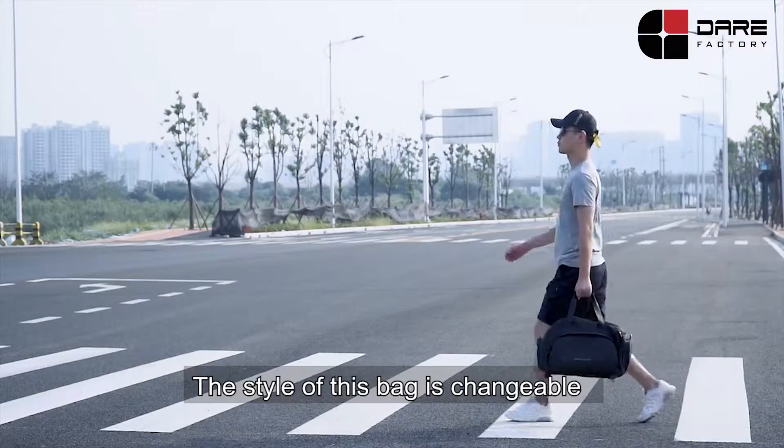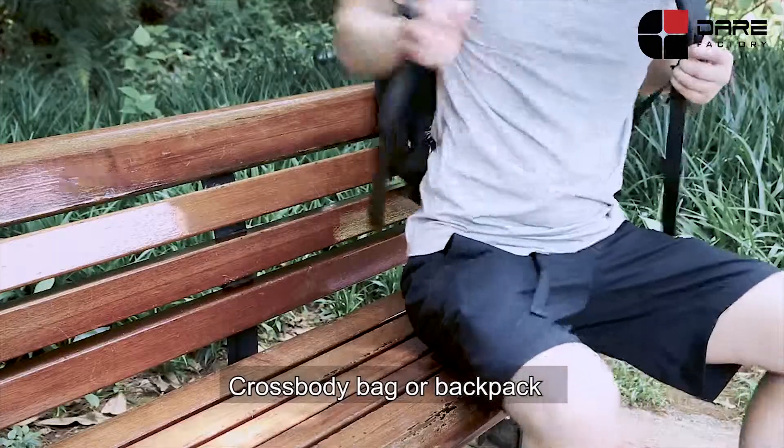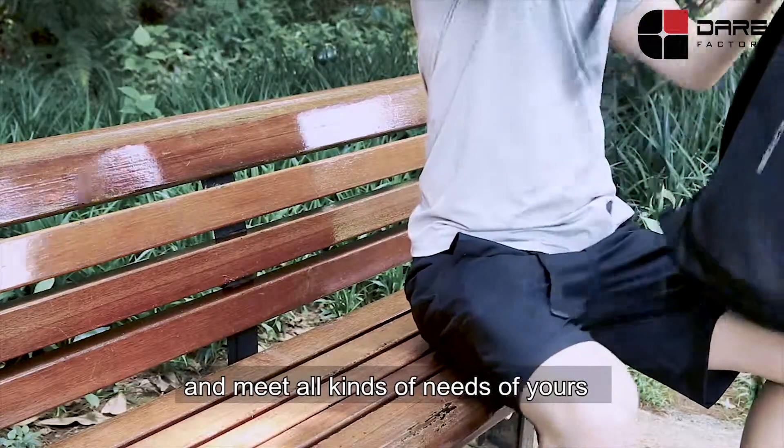The style of this bag is changeable — it can change into a handbag, crossbody bag, or backpack, meeting all kinds of needs.